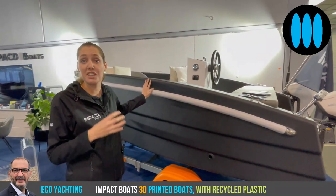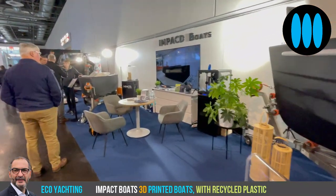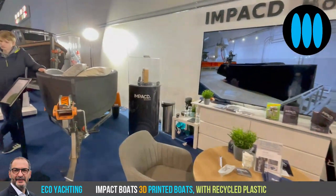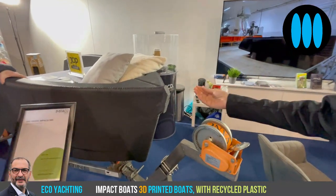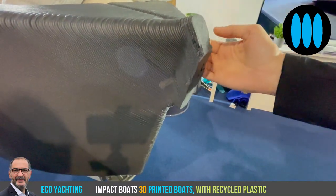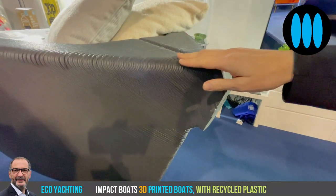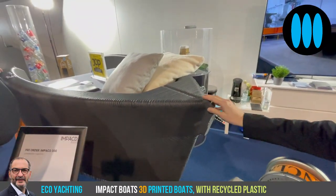This one starts from €24,900, and on this show you get an extra battery set. We also have a small three-meter boat with another very nice design — we call it our story boat, because you can see the beginning of the print. This boat is already available including a motor from €13,500 including taxes.